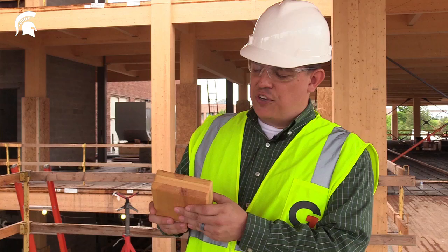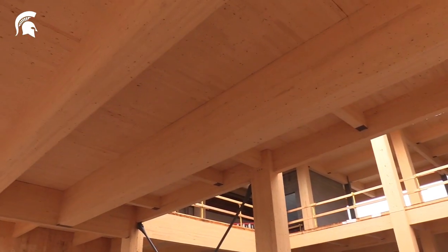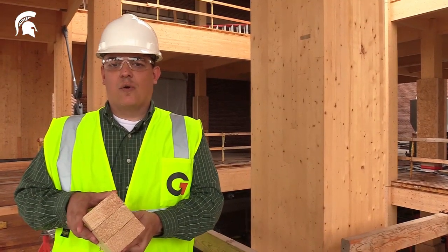In the STEM building here at MSU, CLT is being used in floor and roof decks, as you can see up above me. Here at the STEM building, we're also using glue laminated timber, or glue lambs.